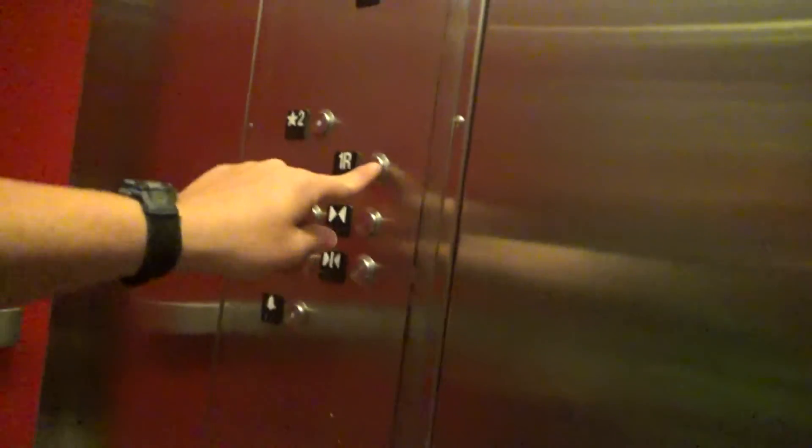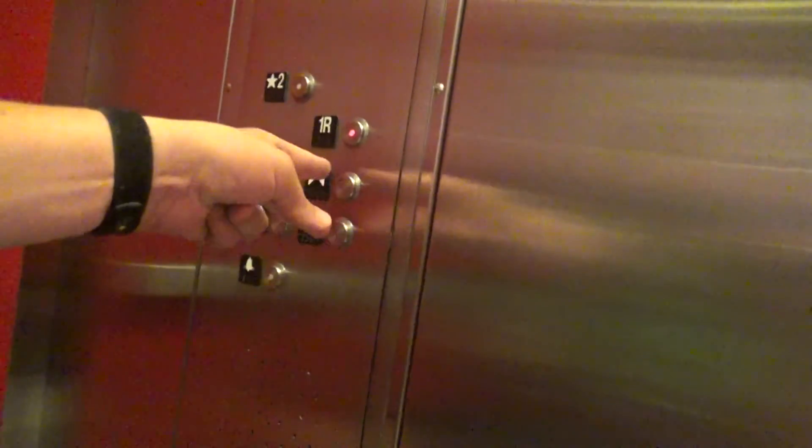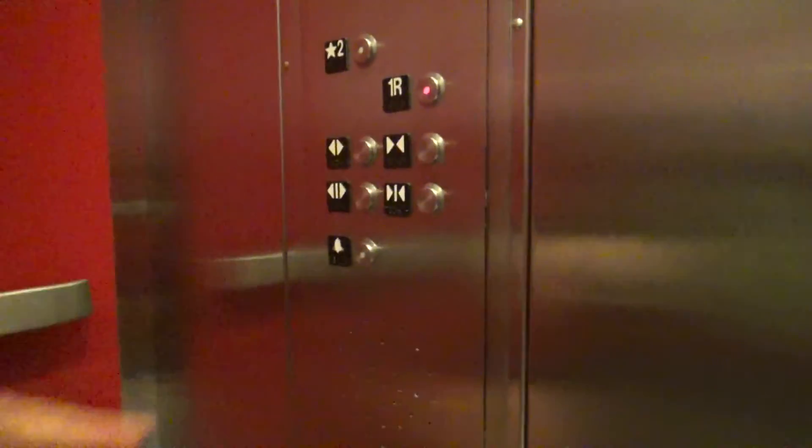Oh, harsh stop. There we go, door closed but it works. Nice elevator.